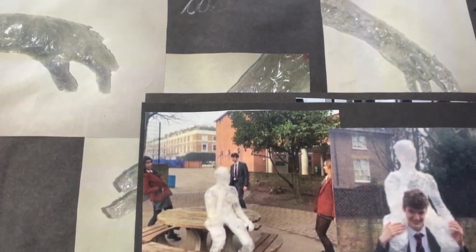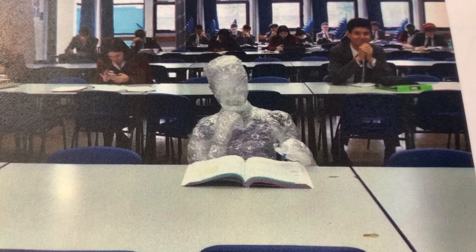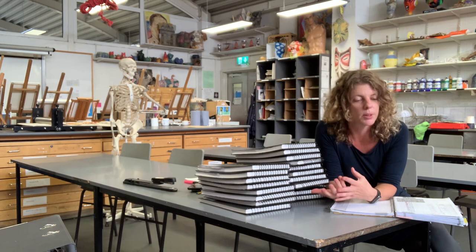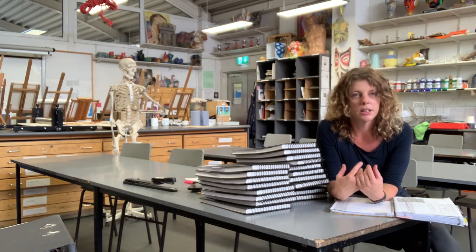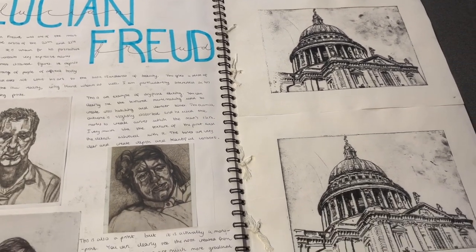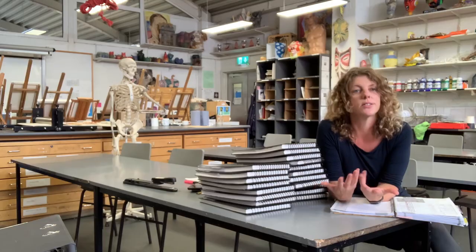We're making contextual links all the time, so students are constantly asked to look at artists — contemporary artists, artists from the past — globally, not just European, and not just artists but also designers, architects, and thinkers.